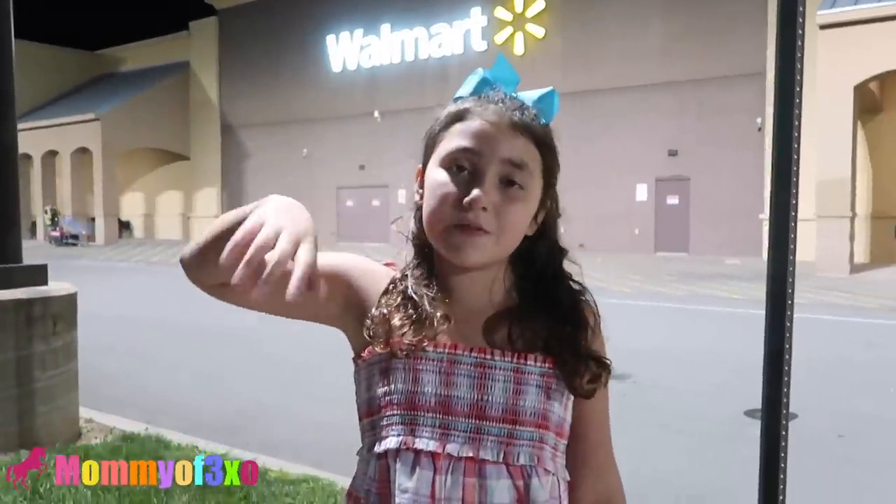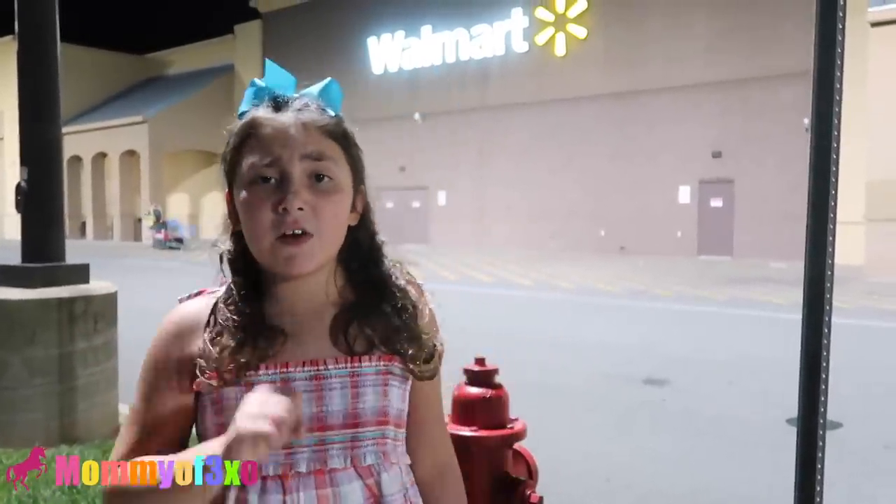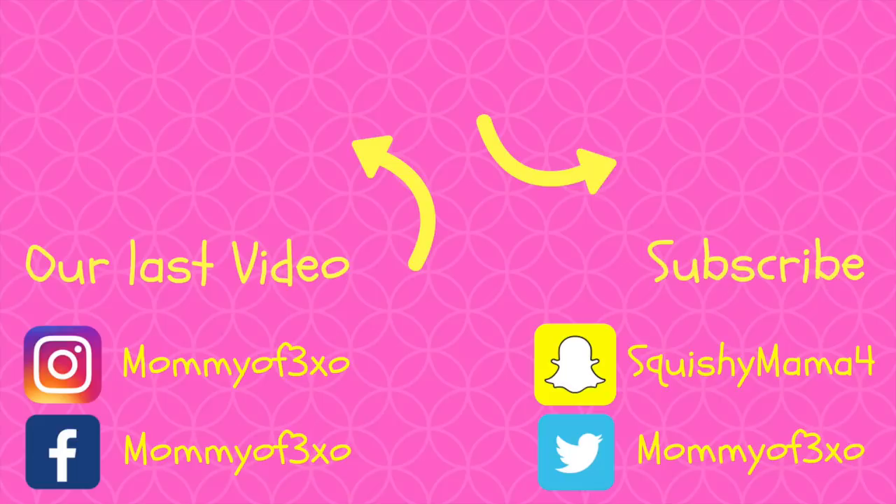Thanks for watching. If you guys like this video make sure to give it a big thumbs up. Subscribe if you're new. Comment down below if you found the LOL surprise squishies or the Harry Potter ones that we found. We'll see you guys in the next video. Bye!